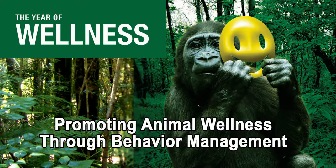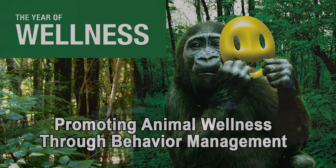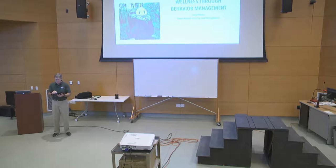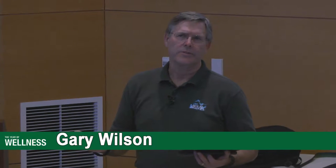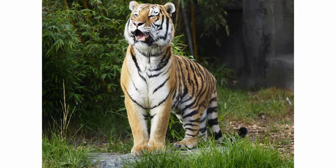I'm Gary Wilson, faculty here at the Exotic Animal Training and Management Program. I'm talking about promoting animal wellness through behavior management. Animals have been maintained under human care for thousands of years for a variety of reasons, and the practices followed to maintain those animals have continued to evolve steadily as our knowledge and understanding have increased.